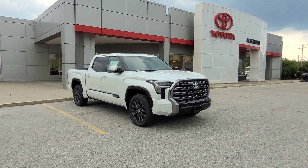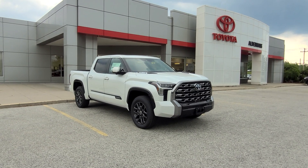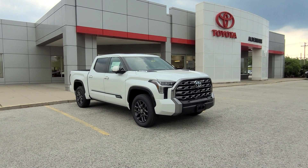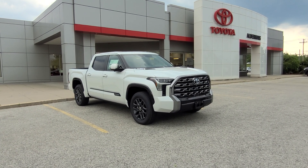Good afternoon, Ethan Combe here at Alderman's Toyota, where your satisfaction is our top priority. I want to thank you for your inquiry on this beautiful 2024 Toyota Tundra Platinum.